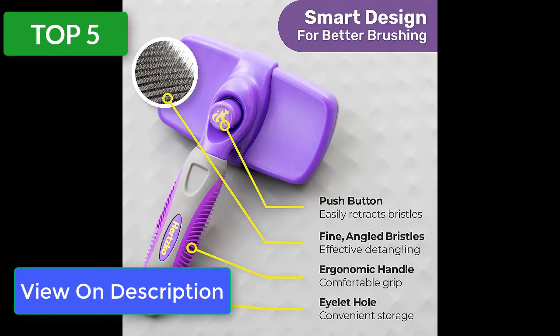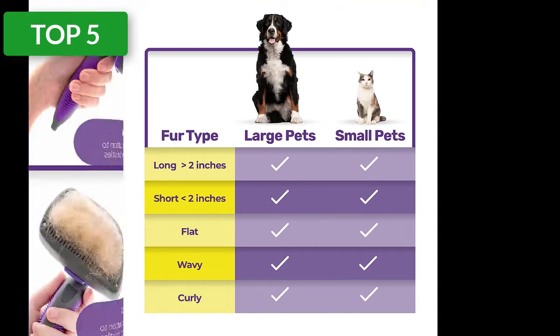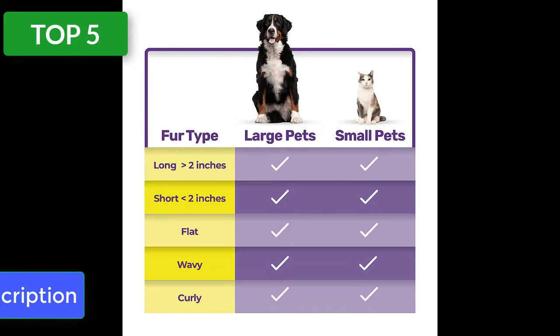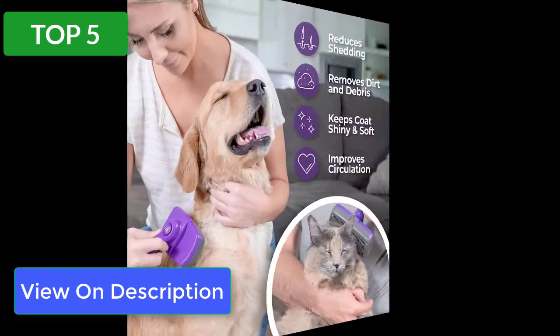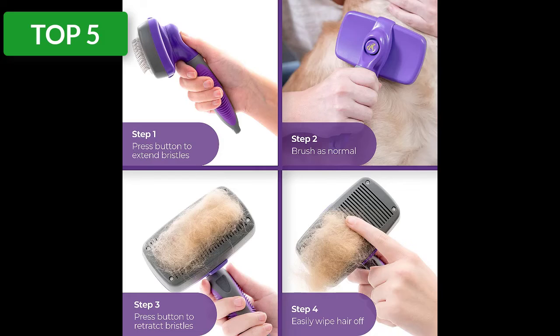The regular sized model has a brush head that's just under six inches across, providing plenty of surface area for efficient brushing. One of the best features is the self-cleaning button — with a quick click, the bristles retract and release all the hair you've collected. This grooming tool is ideal for both long and short-haired felines as well as virtually all dog breeds. The sturdy comfort grip handle is designed to prevent slipping and wrist strain.